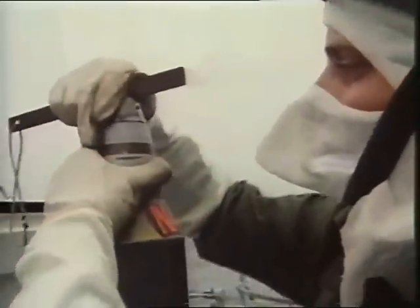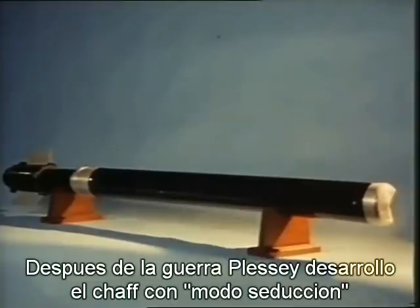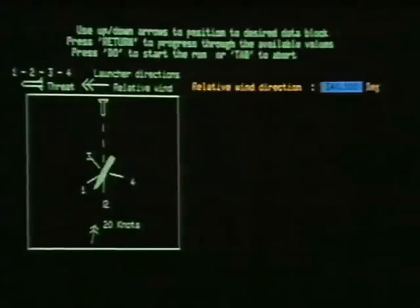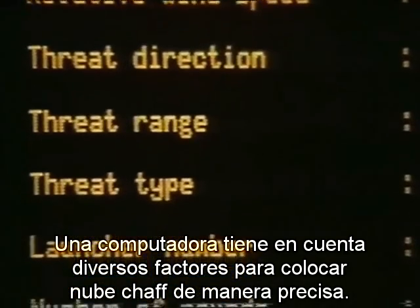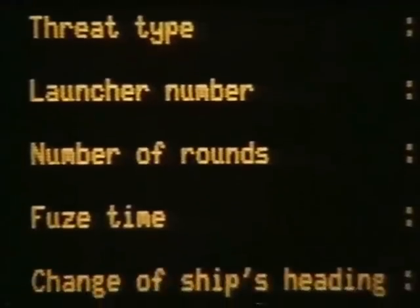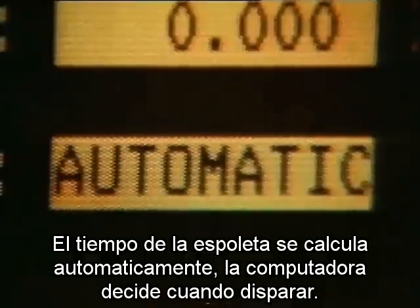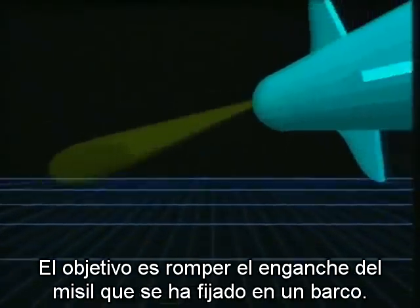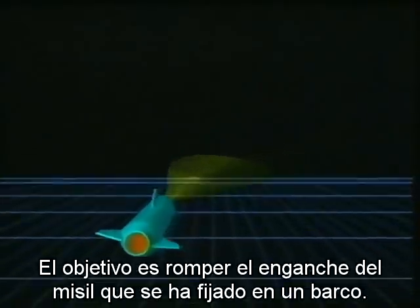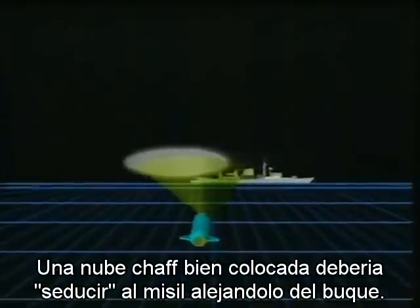Since the war, Plessey have developed what they term seduction mode chaff. A computer in the operations room would take into account all factors in order to time and place the chaff cloud precisely. The crucial decision on fuse time is calculated automatically — the computer decides when to fire. The aim is to do what was never possible during the war: to break the hold of a missile whose radar has locked onto a ship. A correctly placed chaff cloud should be able to seduce the missile away from the ship.